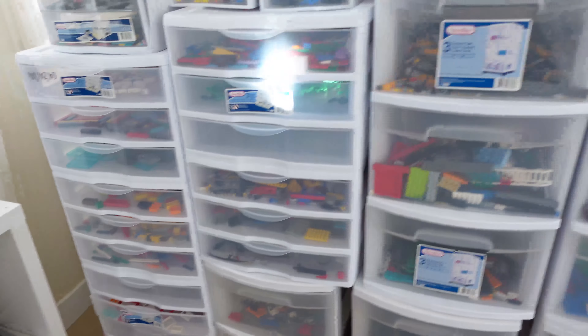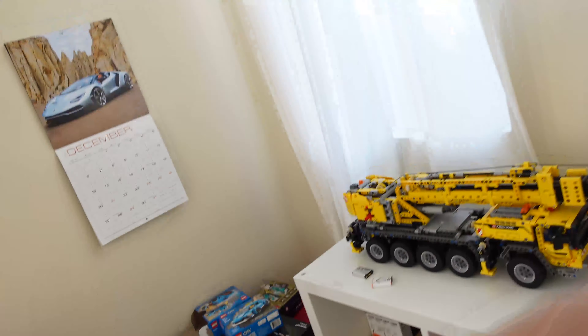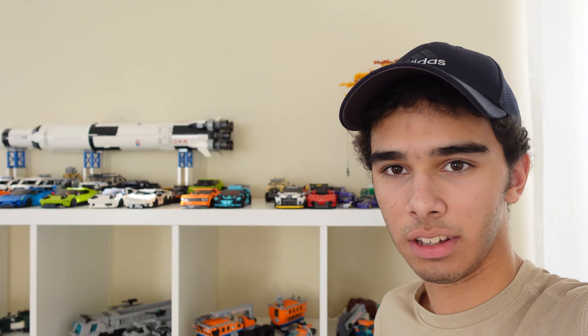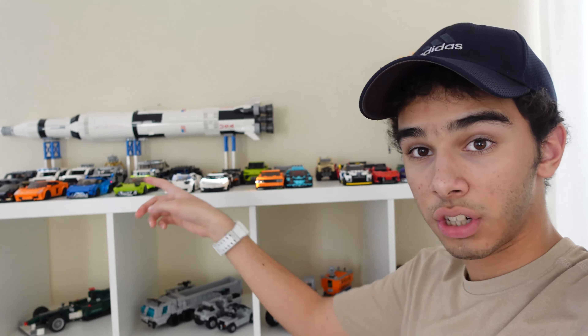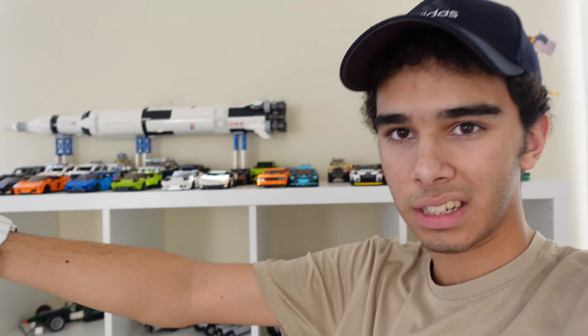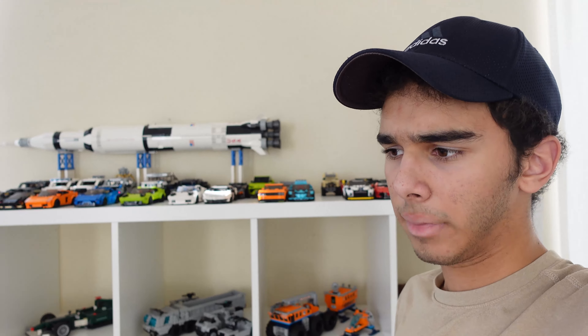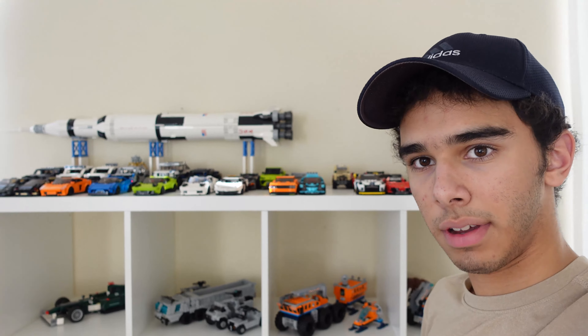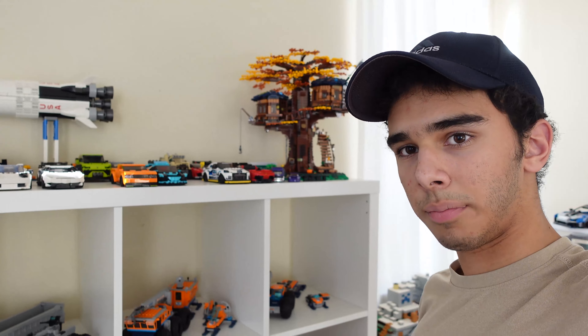That's it for today's video. We're going to have a bunch of new stuff coming really soon. If you want to get instructions for these MOCs — including the Liberty Walk Murcielago, the Murcielago SV — there's a link in the description below. The Gallardo Super Trofeo instructions still need to be made but will be coming soon. There's also a link to my Instagram for updates on these models. Hope you guys enjoyed it — give this video a like if you did, and I'll see you next time.